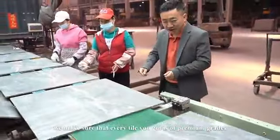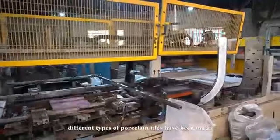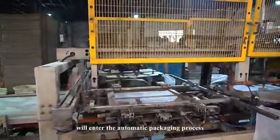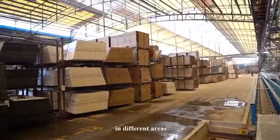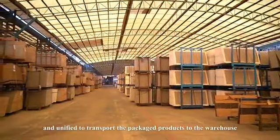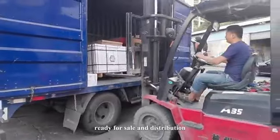We make sure that every tile you receive is of premium quality. The different types of porcelain tiles are then entered into the automatic packaging process, placed in different areas, and transported to the warehouse ready for sealing and distribution.